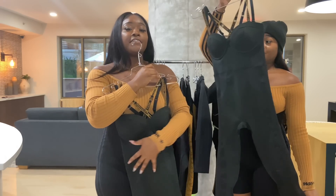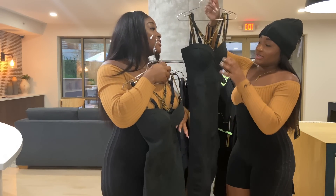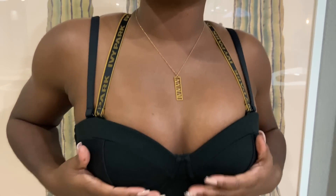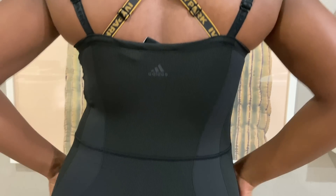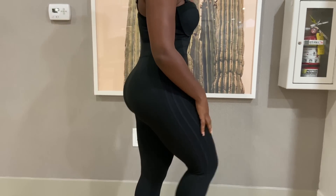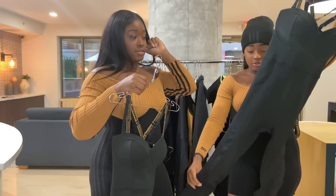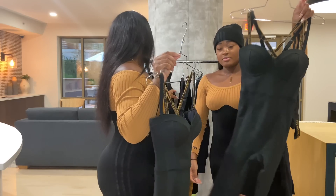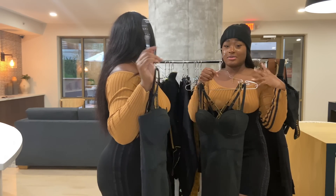Our last bodysuit — this is the fitted, tight one. It's nice and it has a padded bra with two straps. I can't wait to try this one on — we can definitely pair this with the trench coats.